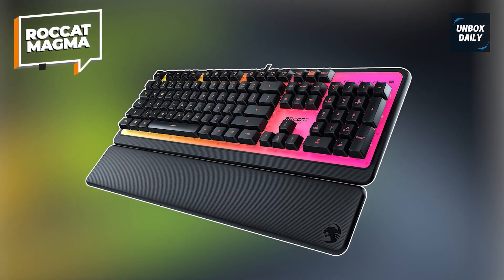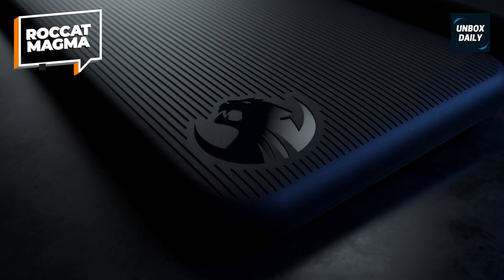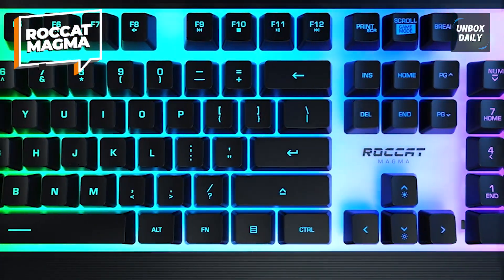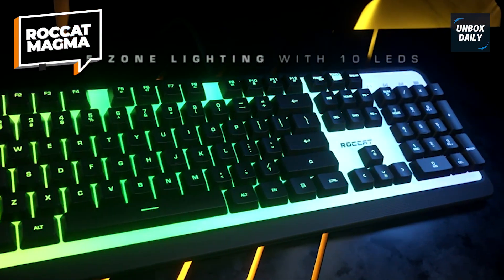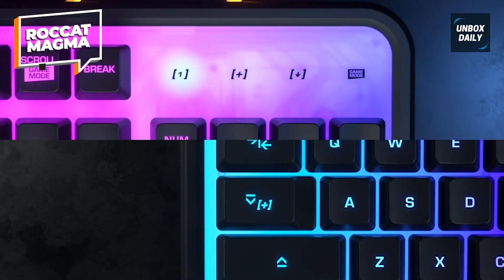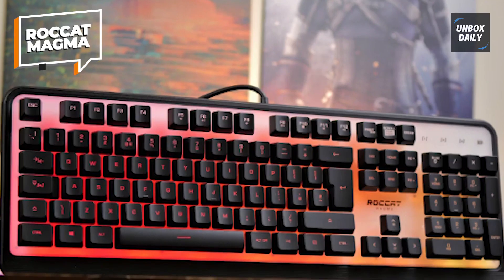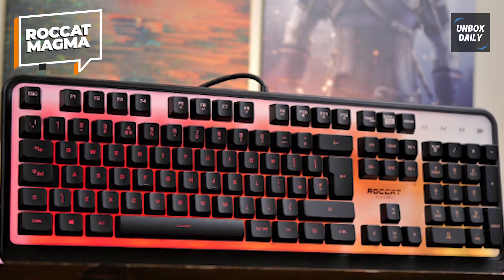Roccat Magma. The Roccat Magma isn't as robust as its pricier counterparts, but when it comes to budget gaming keyboards, there are sacrifices that have to be made. Luckily, it makes up for that in a massive way with surprisingly fast and accurate performance. During testing, this membrane gaming keyboard delivered an incredibly punchy performance thanks to its fast, accurate keys. Moving and performing actions were swift and responsive — a boon during intense multiplayer gameplay.